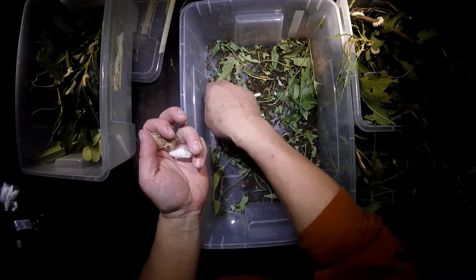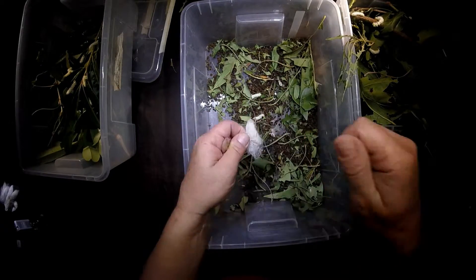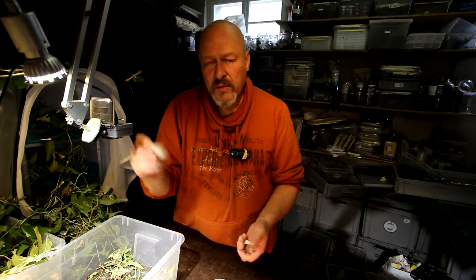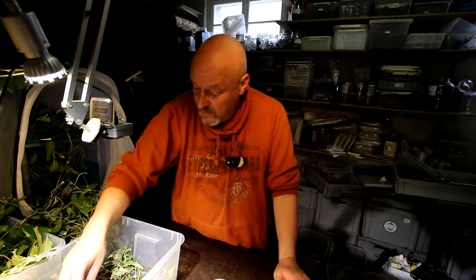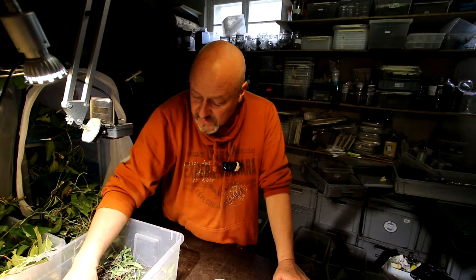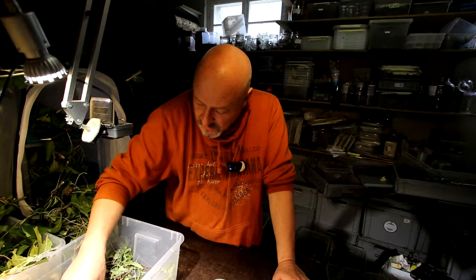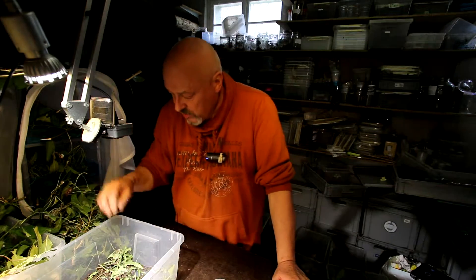That's what a lot of people do — millions actually in Asia — because they depend also on the proteins of their Samia ricini caterpillars. They do not only use the silk, but they also use the pupae and the pre-pupa larvae to eat them. They are in fact very rich in proteins.